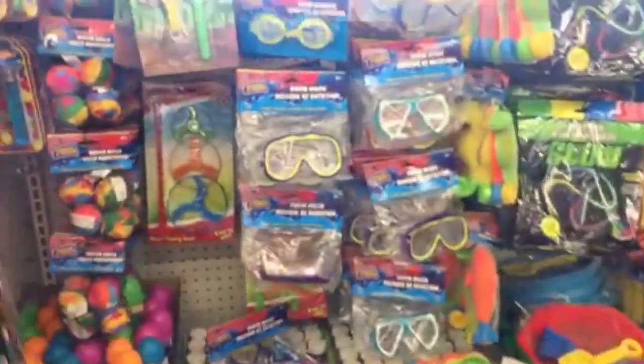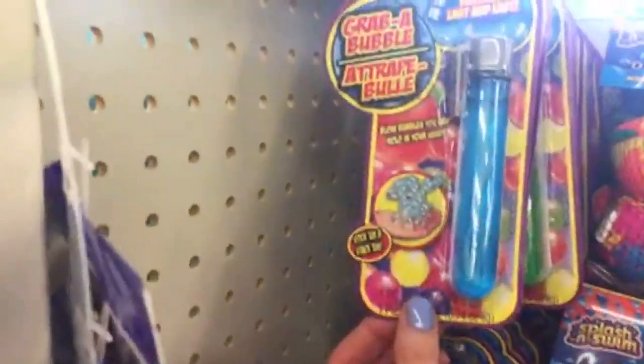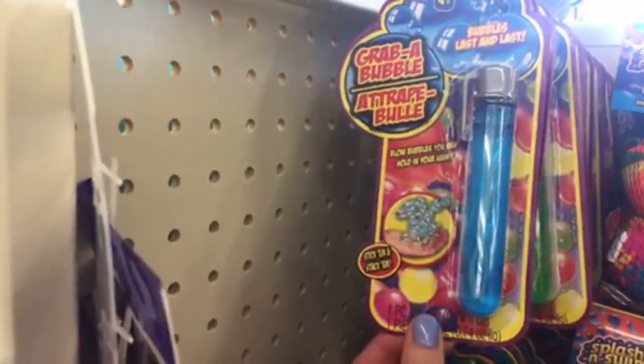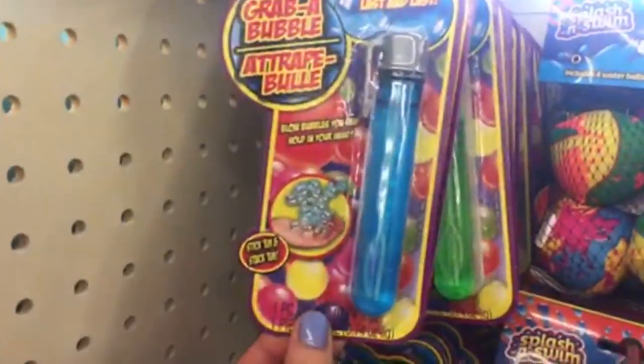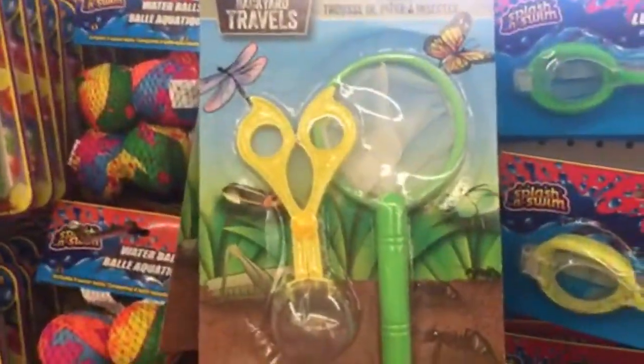Oatmeal bar soap — yeah, I have dry skin, I should try that. Oh, look at this little one — 'Grab a Bubble,' blow bubbles you can hold in your hand. Oh, look at this bug catcher playset — cute!